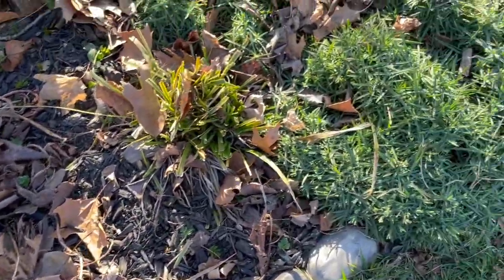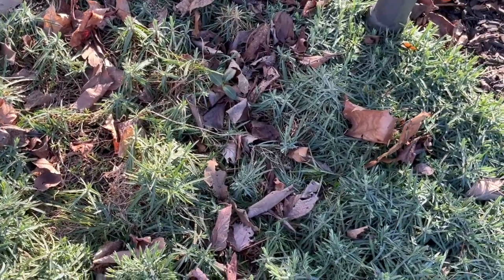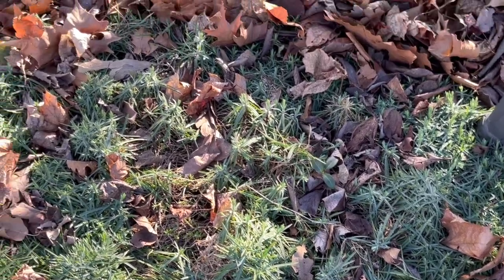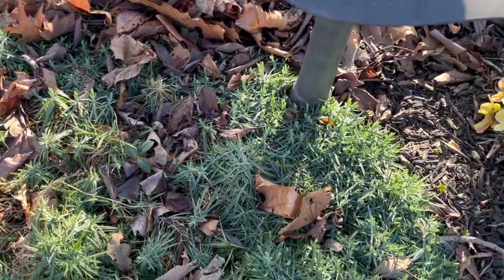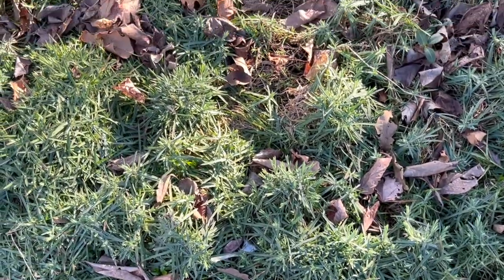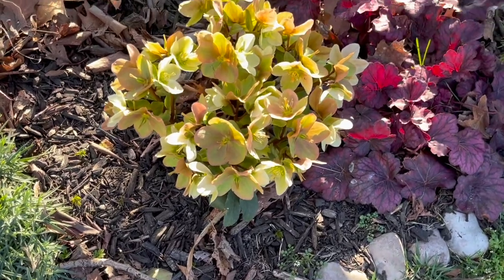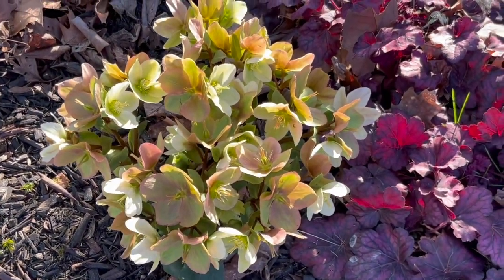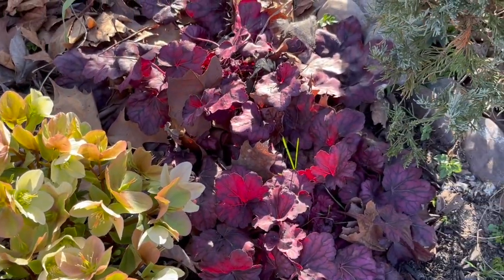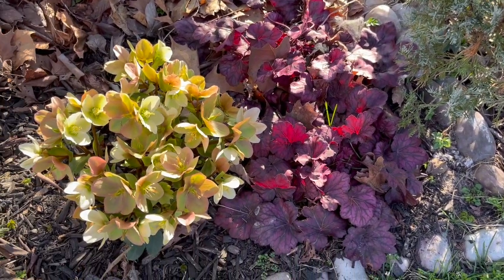Coming down past my massive patch of dianthus — this whole thing is one dianthus plant, one crazy plant. We have one of my hellebore plants and my heuchera, which is doing very, very well.